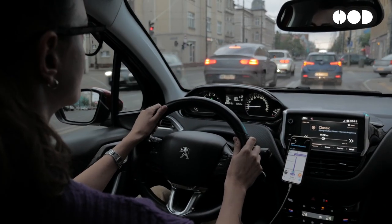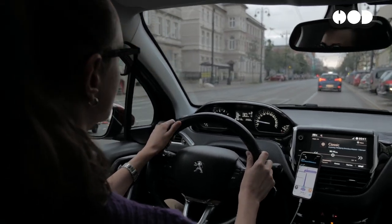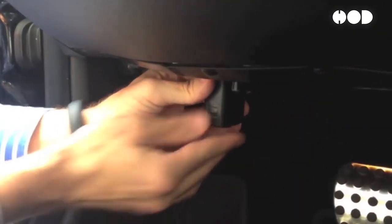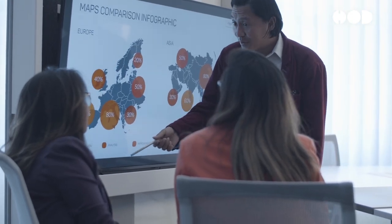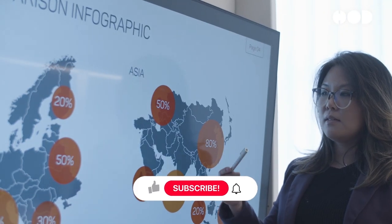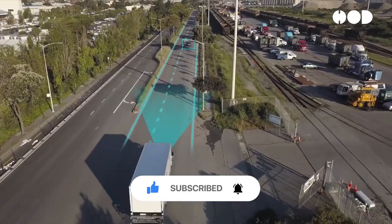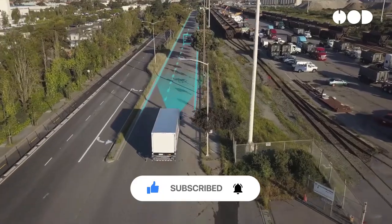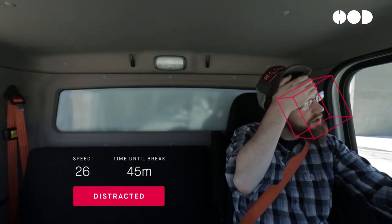Recent technological advancements are enhancing the capabilities of telematics devices. Modern telematics devices now feature highly accurate GPS systems, enabling precise tracking of location and driving patterns. The integration of big data analytics allows insurers to analyze vast amounts of telematics data, identifying trends and predicting risks with greater accuracy. Artificial intelligence (AI) is being used to interpret telematics data, offering personalized feedback and recommendations to drivers, and AI algorithms can also detect anomalies and provide real-time alerts for unsafe driving behaviors.